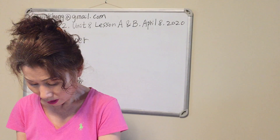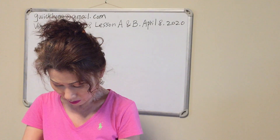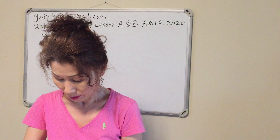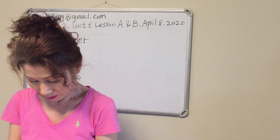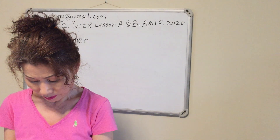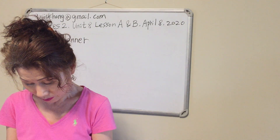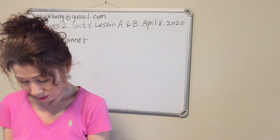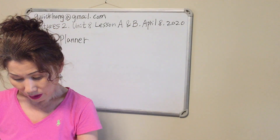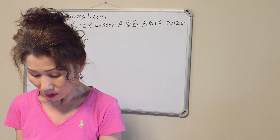Number seven, what did Marco do after lunch? He prepared the rooms on the second floor. Number eight, where did Susanna meet Marco? She met him in her office. Okay, so we practiced the what and where questions and the simple past.